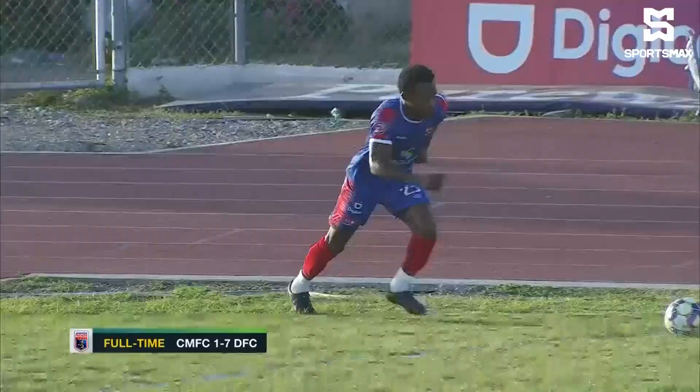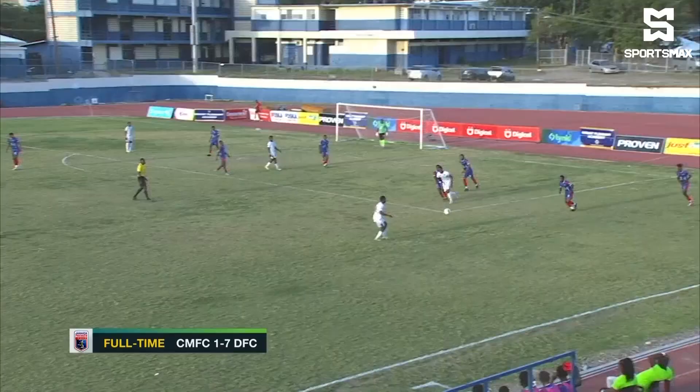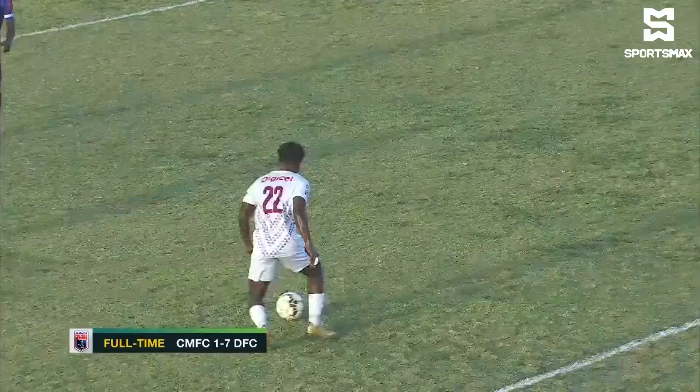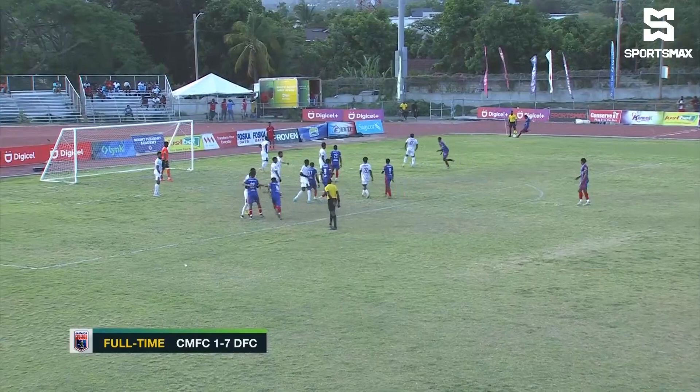Let's start from the first goal. Watkins at the back post, powering that header past Plunkett — and that's when it started. Dunbeholding were dominant in this game, but they're actually level. Chabotun — not the cleanest hit from Mark Lewis, though it was a good ball inside from Kevin Clark who started this game at right back, showing the attacking intent from the Chabotun Maroons. But that was the last time that they would see parity.